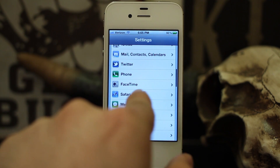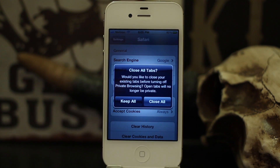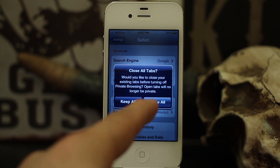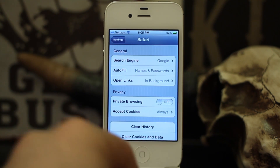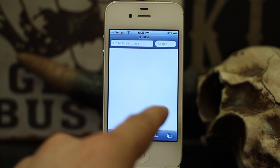To disable private browsing, all you have to do is go back into the Settings app and navigate back to Safari. Go to Private Browsing again and flip it to off. It'll ask if you'd like to close your existing tabs before turning off private browsing — open tabs will no longer be private. So if you were looking for something you'd like to keep secret, such as a birthday gift, you'd probably want to choose 'Close All.'